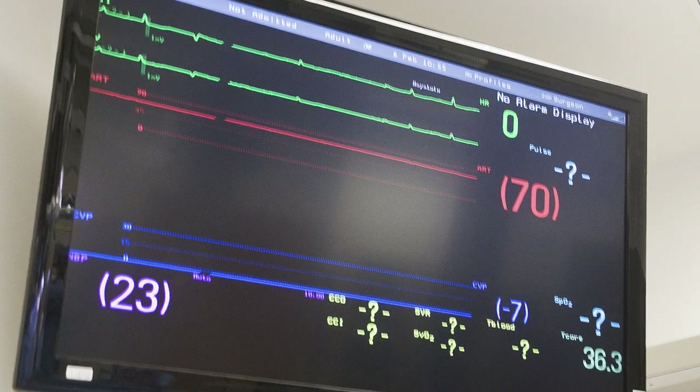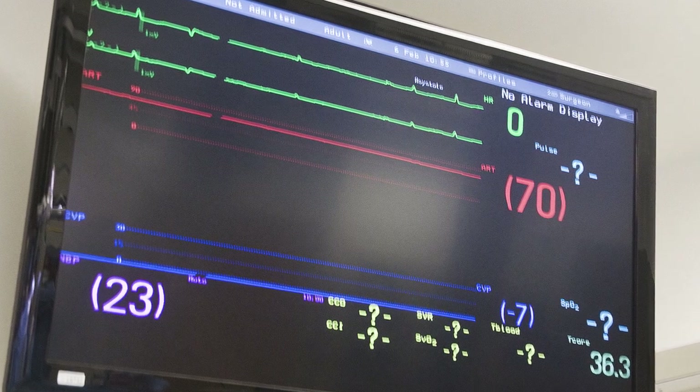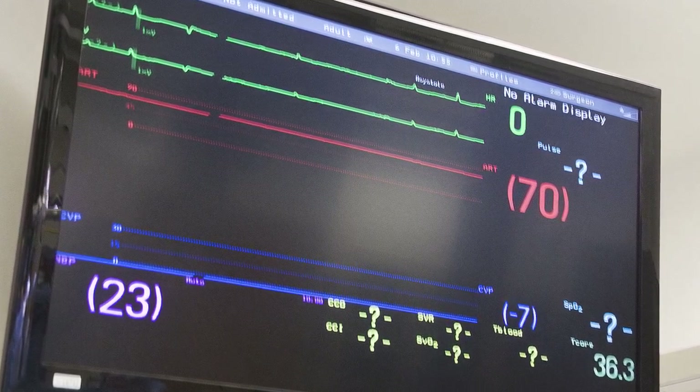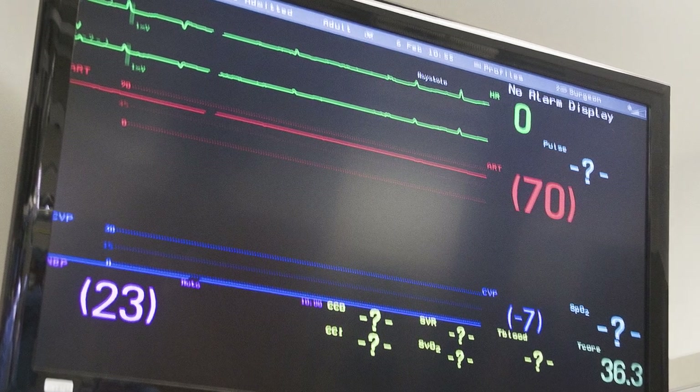What's suggesting that this patient is on the heart-lung machine is that this number — 70 here — is a steady number. It doesn't have a beat. Once the total artificial heart is in, the heartbeat is gone. Forever.